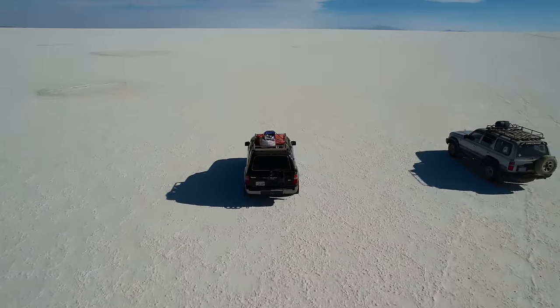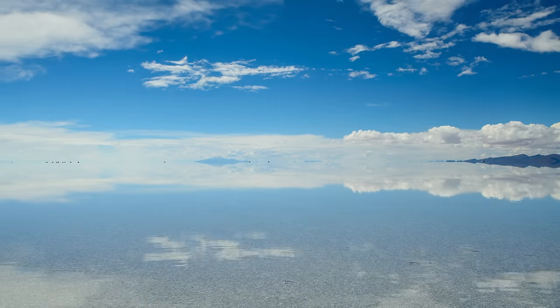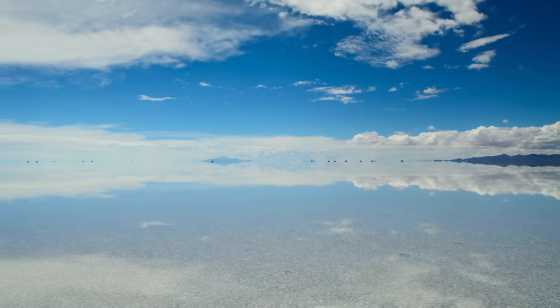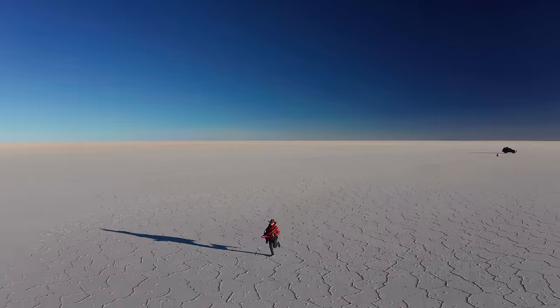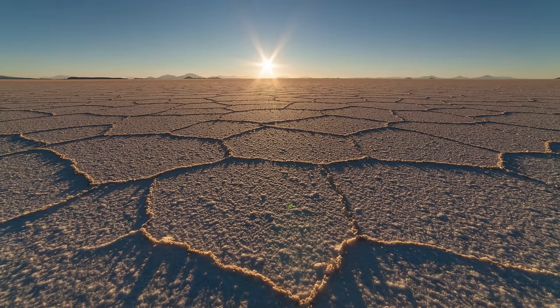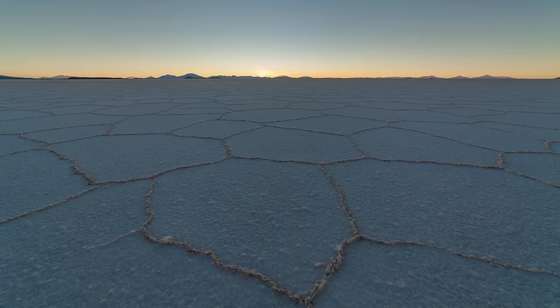Salar de Uyuni is the world's largest salt flat, located in southwestern Bolivia. Spanning over 10,000 square kilometers, it is one of Bolivia's most popular tourist destinations, attracting thousands of visitors every year. The salt flat was formed from the evaporation of prehistoric lakes, leaving behind a thick layer of salt and other minerals. The result is a perfectly flat surface that stretches as far as the eye can see, giving the illusion of being on a never-ending white expanse.